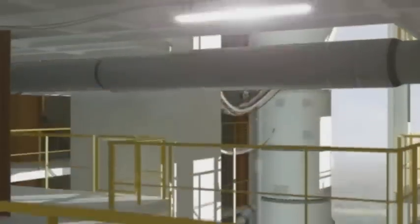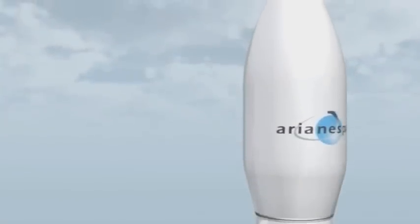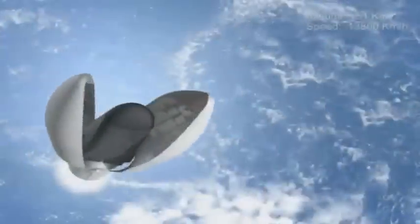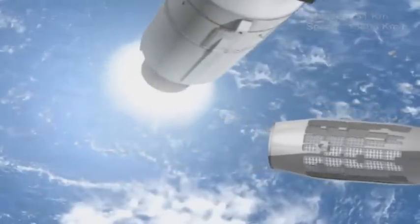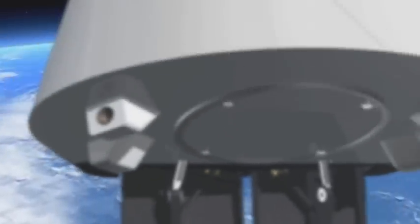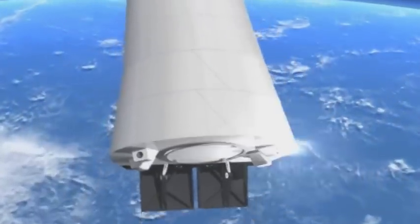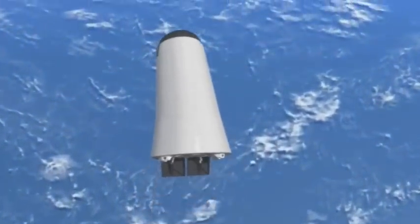The European Space Agency ESA is currently working on a space mission with important implications for the future of space transportation in Europe. After being launched into space, the IXV or Intermediate Experimental Vehicle will return to Earth as if from a low Earth orbit mission, testing brand new European atmospheric re-entry technologies during its hypersonic and supersonic flight phases.